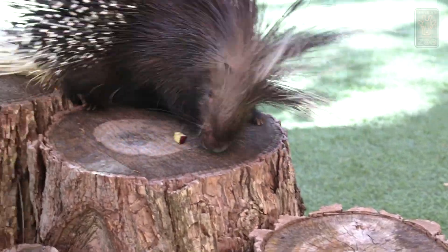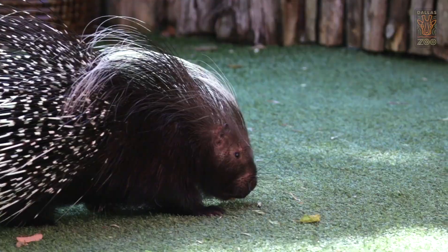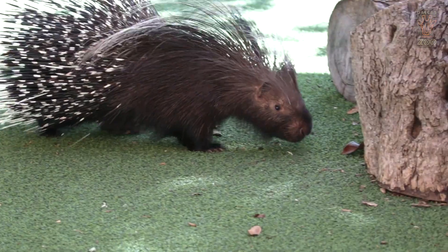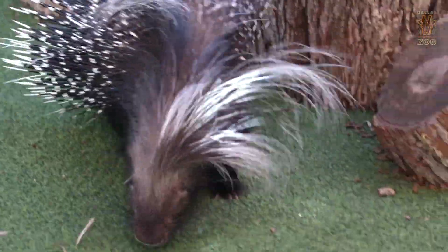You might see him out here foraging around on our stage looking for things like sweet potatoes, apples, and carrots — he gets all sorts of different items here. Out in nature, they eat a lot of things like root shoots and tubers, so they do a lot of digging under the ground to find those really tough roots to eat.